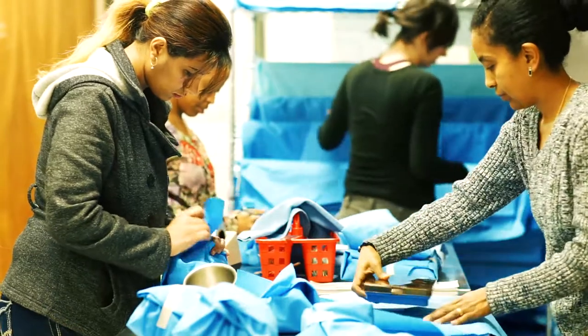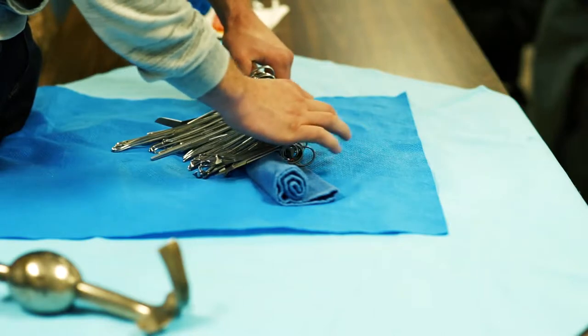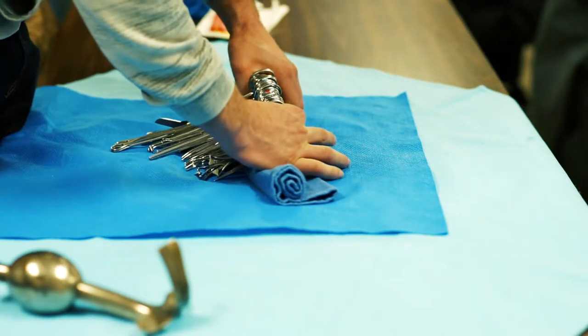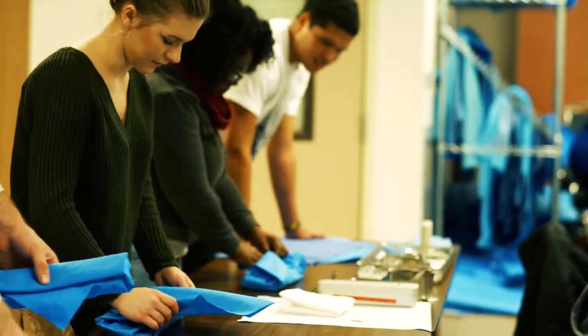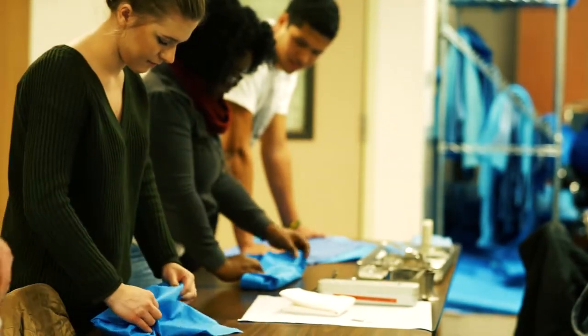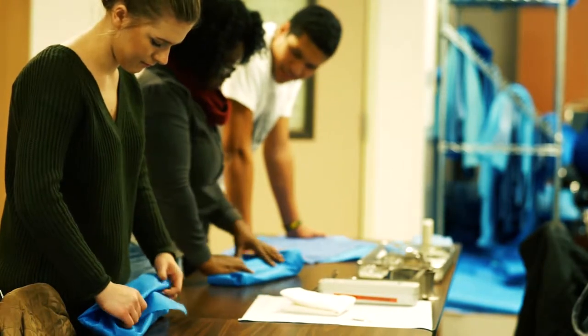It is a two-quarter program that enters you into the healthcare field right away. The second quarter you're out in the hospital working and doing your clinicals. A lot of our students get hired right at the time that they do their clinical. It's a good step towards going into surgical technology if that interests you.